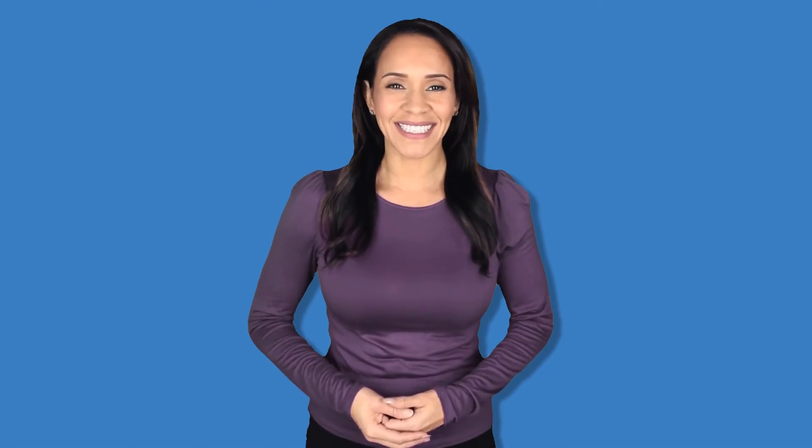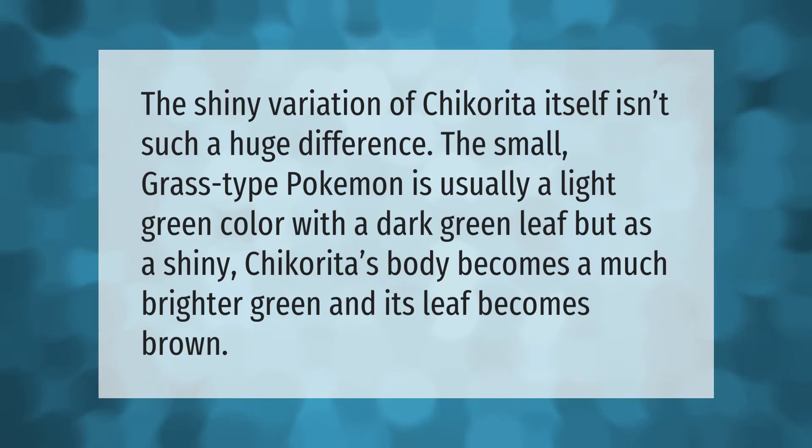The shiny variation of Chikorita isn't such a huge difference. The small grass-type Pokémon is usually a light green color with a dark green leaf, but as a shiny, Chikorita's body becomes a much brighter green and its leaf becomes brown.